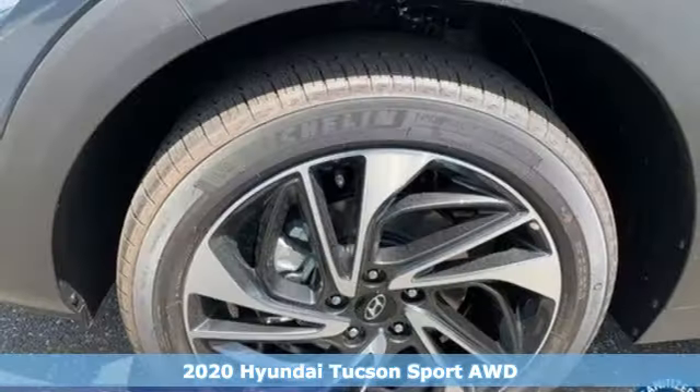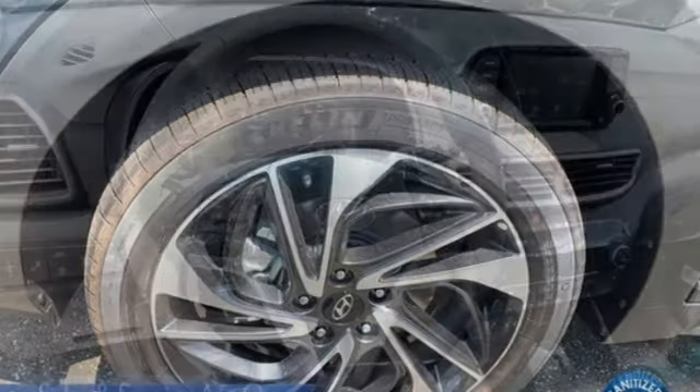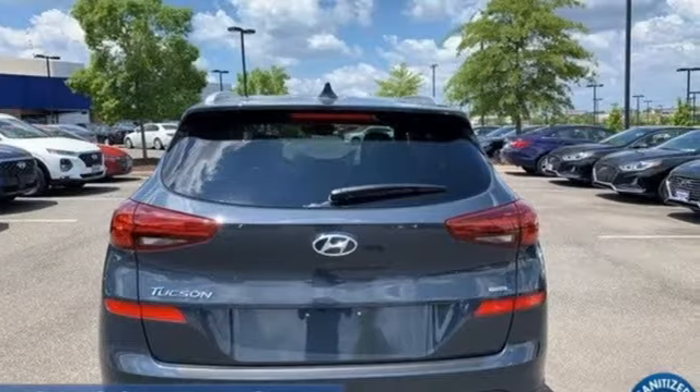It comes with all the amenities you need: automatic transmission, dual zone climate control, streaming audio, auto dimming rear view mirror, and front heated bucket seats.